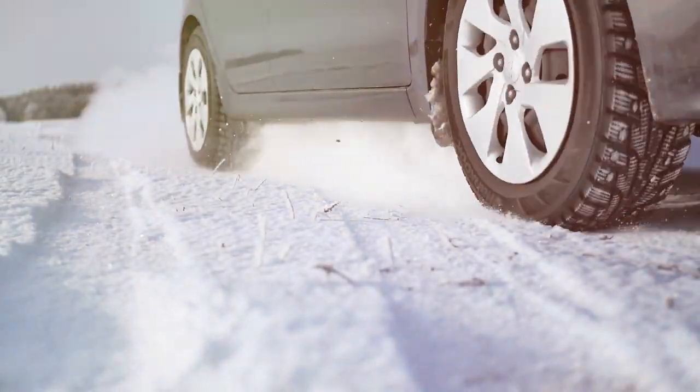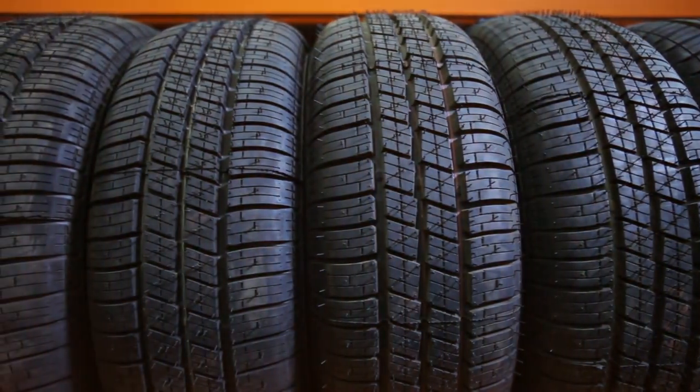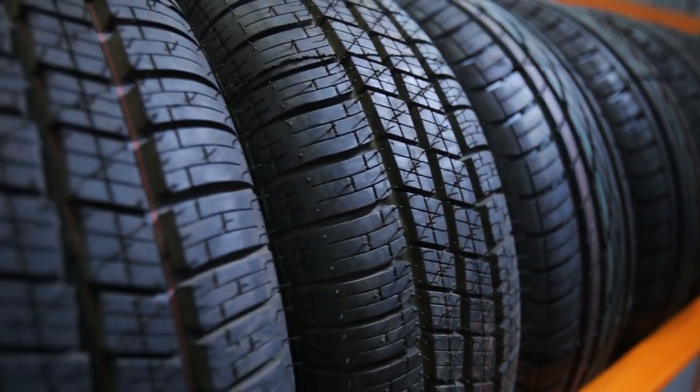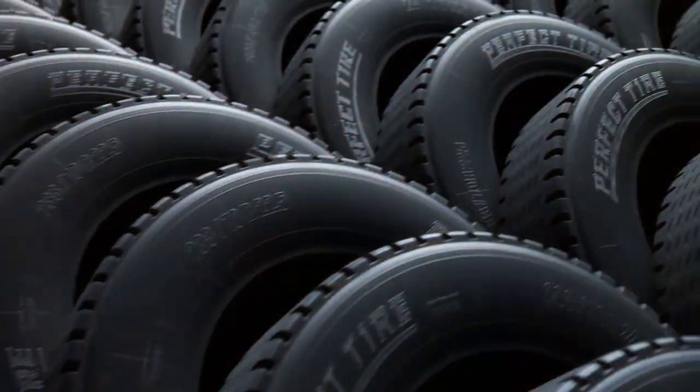Today, we are diving deep into seven exceptional all-season tires that promise to deliver top-notch durability, superior grip, and unparalleled driving experience across various conditions. So buckle up and let's explore the options that will keep your journey smooth, regardless of the weather outside.